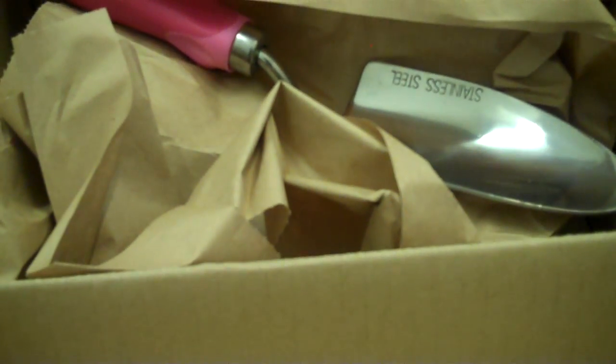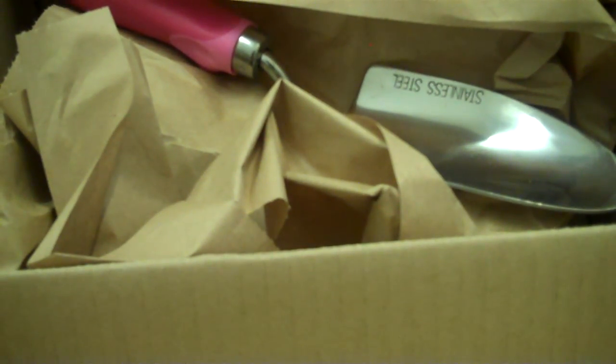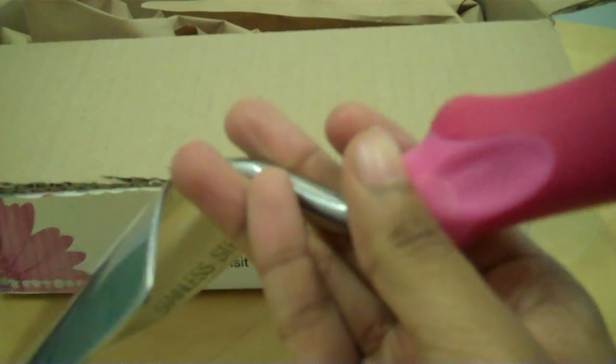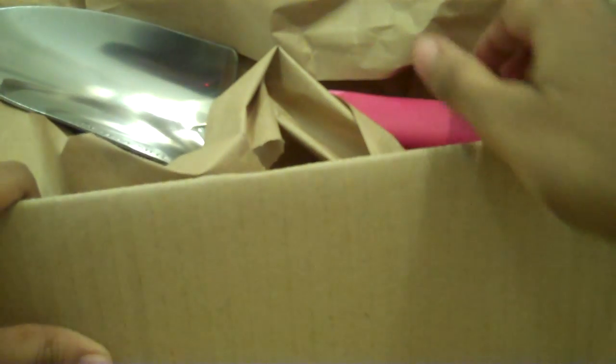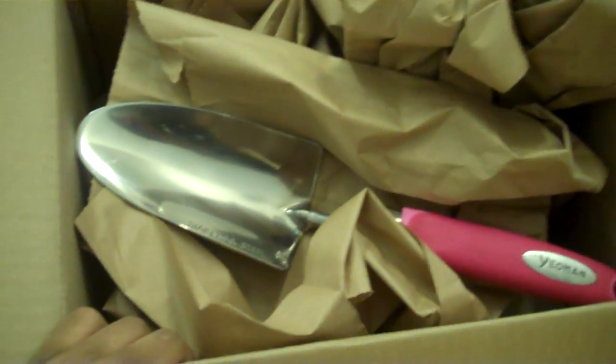Okay, and as you can see we've just got some raw paper packaging. The item itself has just been laid on top, not actually wrapped in any way. And then we've just got bulk packaging and no dispatch notes of any kind. And that's the Dobby's package.